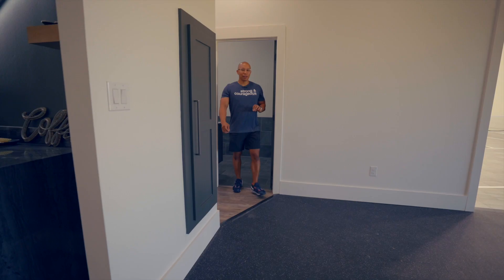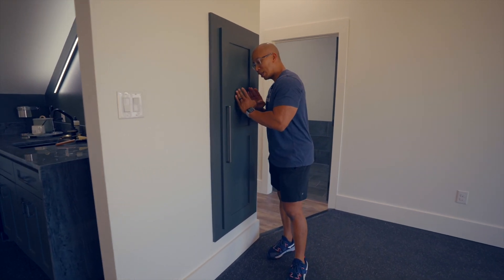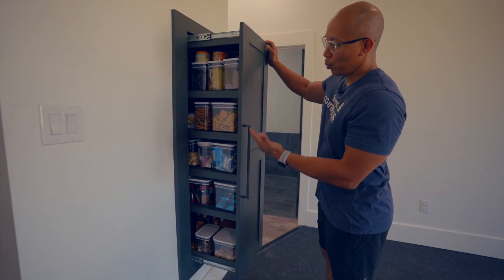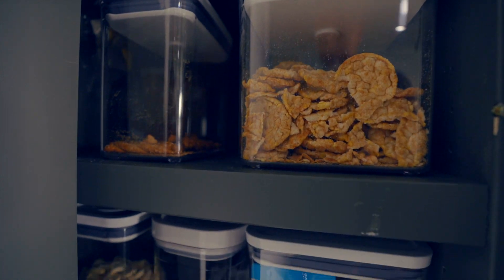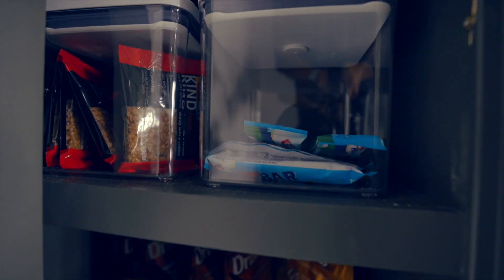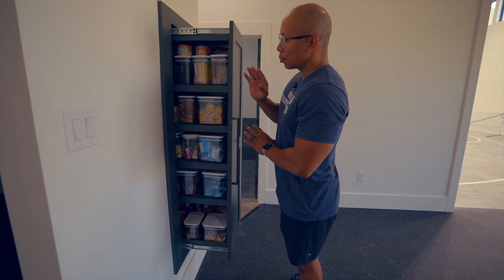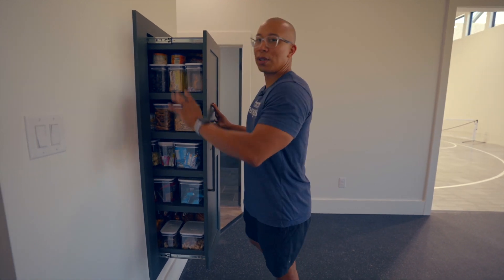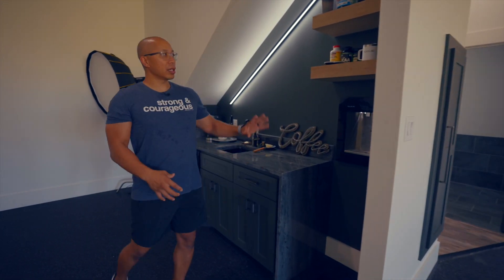You guys have been asking about this one more than anything — this is the snack drawer. You just pull it out and you have access to all the snacks before, during, or after a workout. They're not all healthy yet — we went to the store when we were hungry. Don't shop when you're hungry. We'll eat all the bad stuff and then replace it with good stuff. We'll actually have some sort of diet plan.